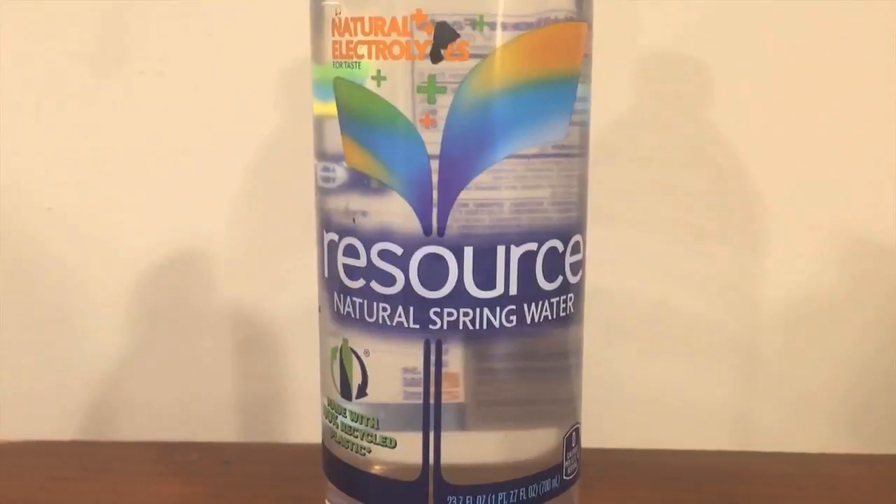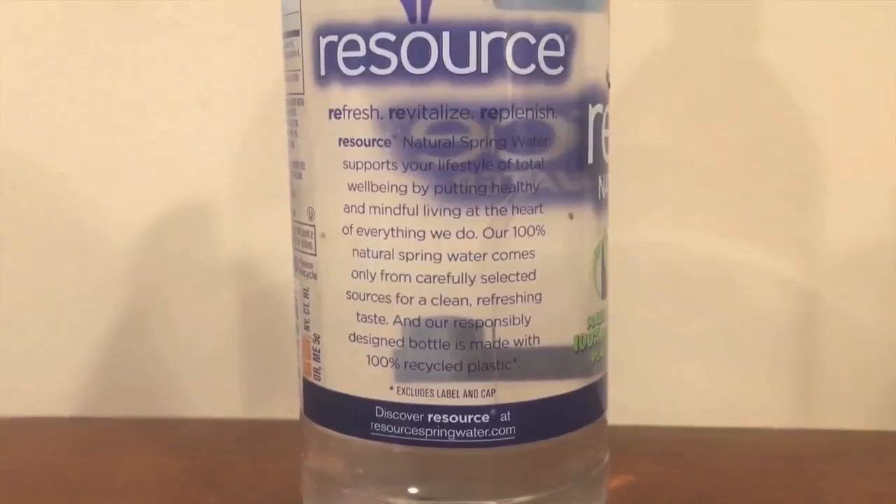Deja Blue came in a pack of 24 — it's kind of a cheap bottle but still good quality. Next up is Resource water. This is a Nestlé brand water. I originally reviewed this in February as part of round one, but I had to disqualify it for a little bit because I couldn't find it for sale anywhere.